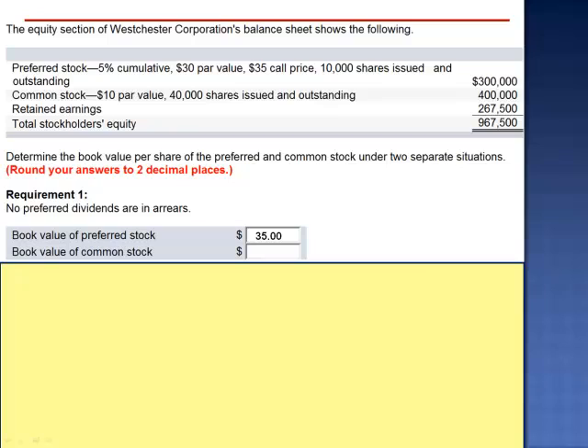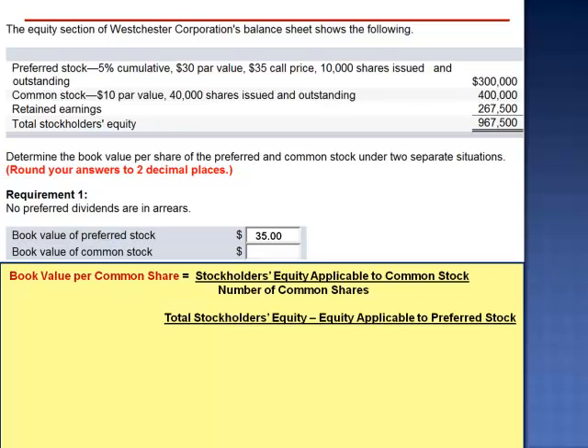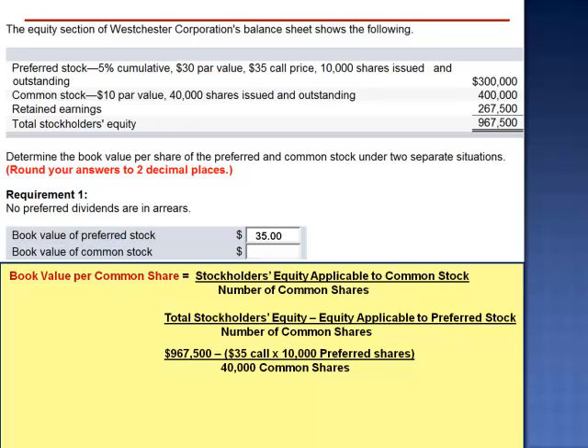If the preferred shareholders are claiming $35 per share of the book value, what does that leave for the common shareholders? The stockholders' equity applicable to common stock divided by the number of common shares gives the book value per common share. That's total stockholders' equity minus the $35 call price multiplied by 10,000 preferred shares, divided by 40,000 common shares: $967,500 minus $350,000, divided by 40,000 common shares — $15.44 per common share.